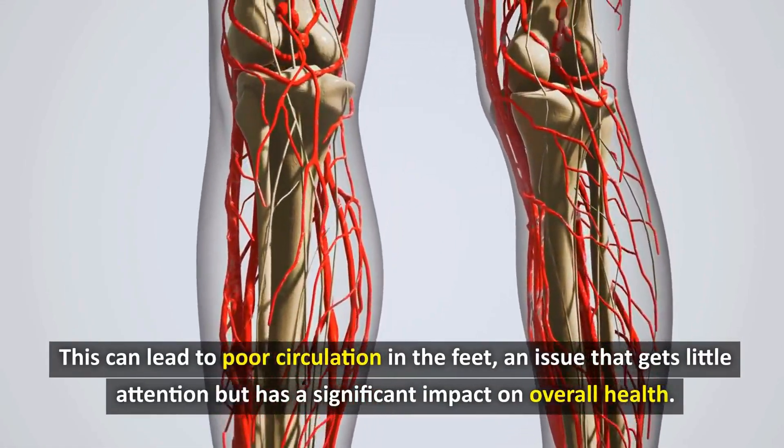Lack of exercise has a particularly notable impact on worsening blood circulation in the feet. You can imagine the feet as the most distant lands of the body, where the bloodstream has to travel the longest distance to reach. When we are sedentary, the heart has to work harder to pump blood to these distant areas, and as a result, blood flow to the feet is significantly reduced.